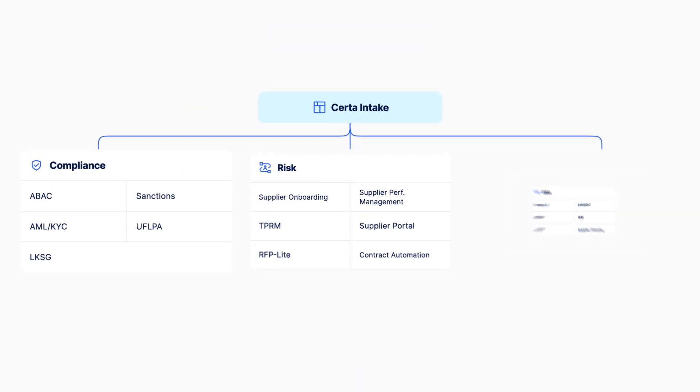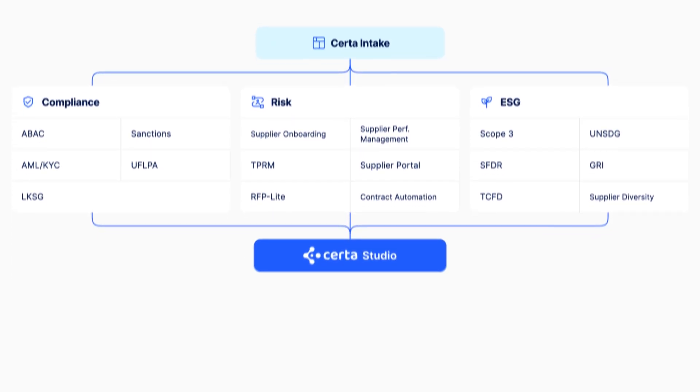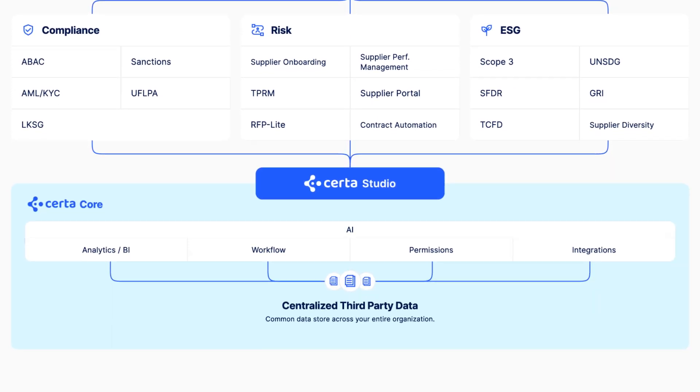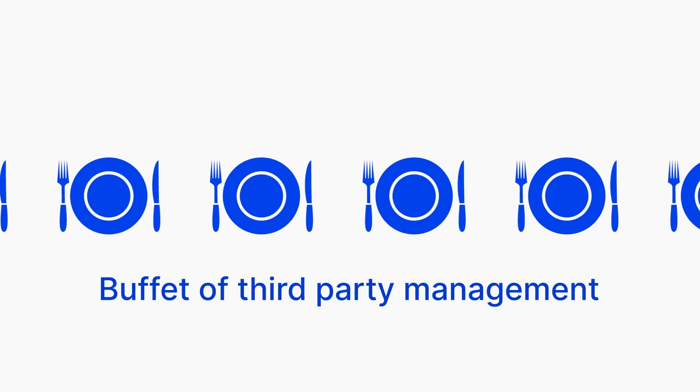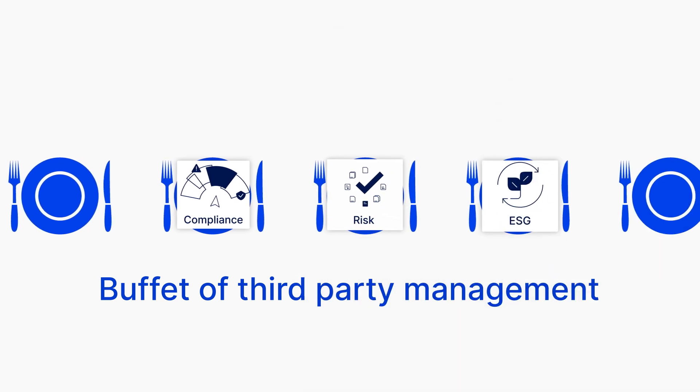That's why we created CERTA. The CERTA platform powered by AI is your third-party operating system that serves as the unified digital backbone to manage your third parties in one place. Welcome to the buffet of third-party management. Start with one of our suites and add seconds or thirds as your business scales.